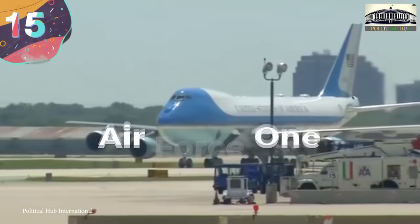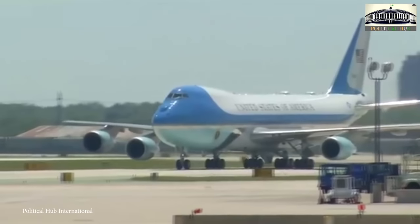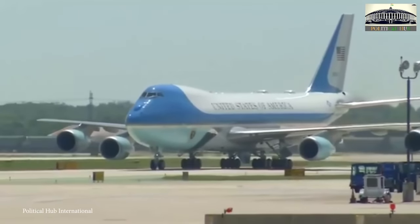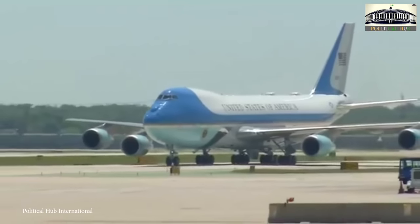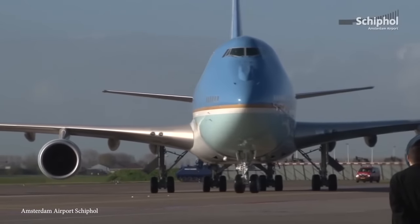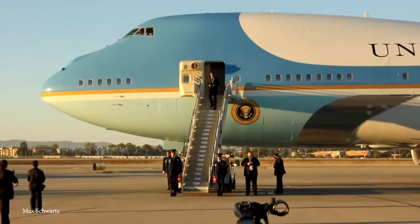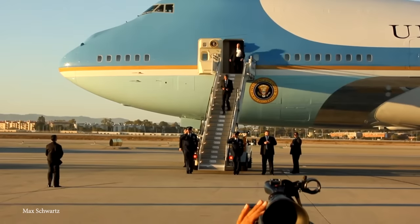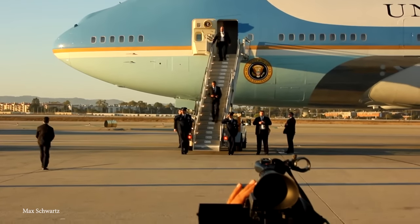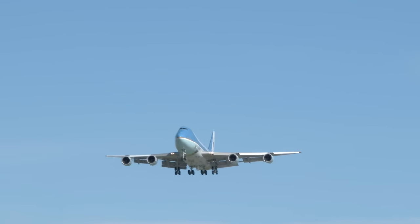Number 15: Air Force One. Kicking off our list of impressive presidential vehicles is probably the most recognized VIP aircraft in the world, the United States President's Air Force One. It's served American presidents for decades and is a winged White House. And while any aircraft carrying the president uses the call sign Air Force One, the current aircraft is the Boeing 747-200, more commonly referred to as the VC-25A.